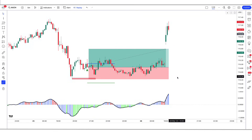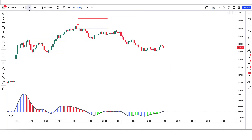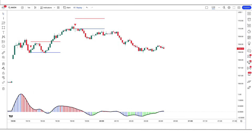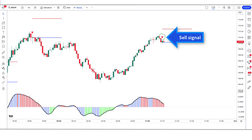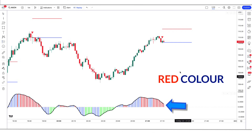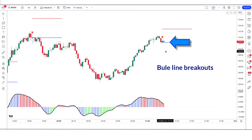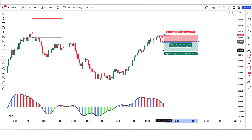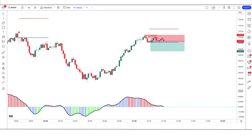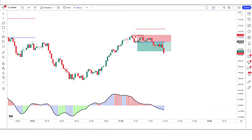Now let us understand the trade on the 1-minute time frame chart. We open the Amazon 1-minute chart. Here the reversal indicator gives us a sell signal. The Reverse EMA OSC indicator shows a red color bar and is marked below the blue line. The market has made a bearish candle to give confirmation, so all our conditions are fulfilled. We place a sell order. Stop loss is at the high of the previous candle, and the risk-to-reward ratio is 1 to 1.5. We have won the trade.